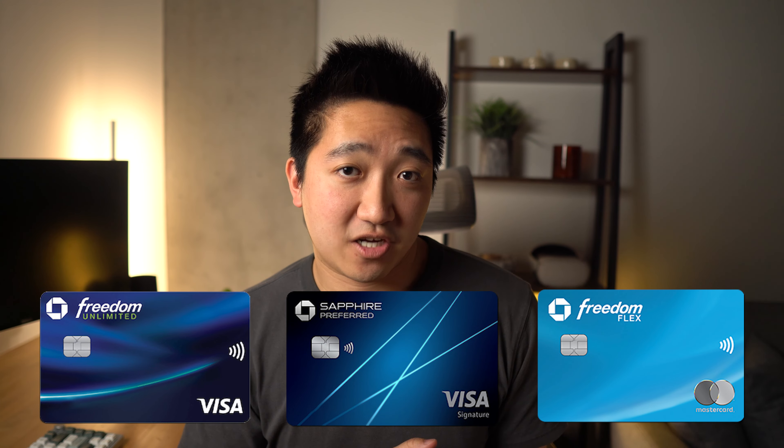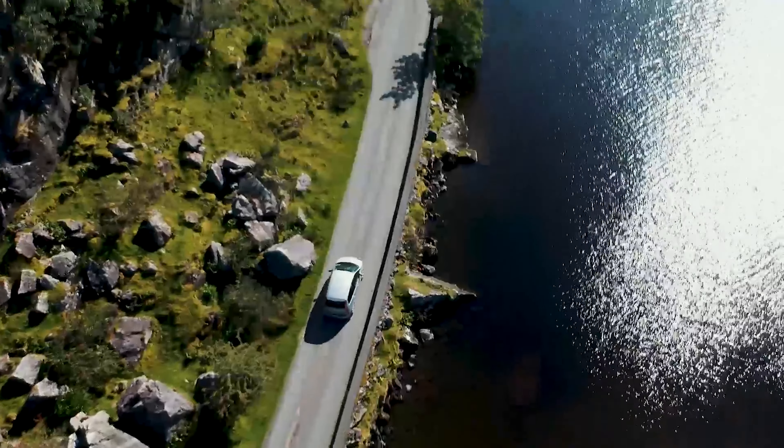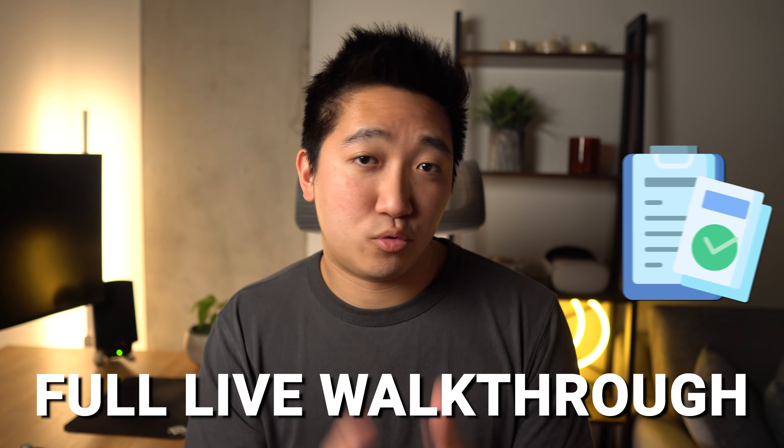I've probably had this card for over five years now and have only had great experiences — from earning hundreds of thousands of valuable Chase points, to redeeming for travel for my close ones and I, to saving money every time I do car rentals. In this video, we'll go over why I no longer have the card, why it's so good that I want to apply again, and a full live walkthrough of the application process and best chances of approval.